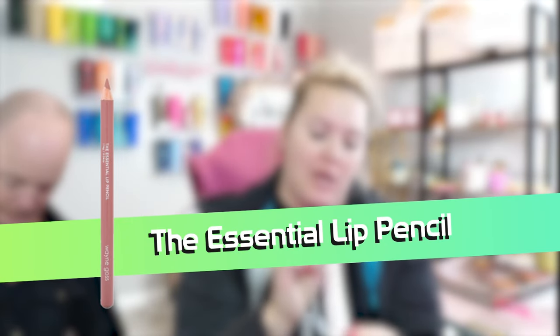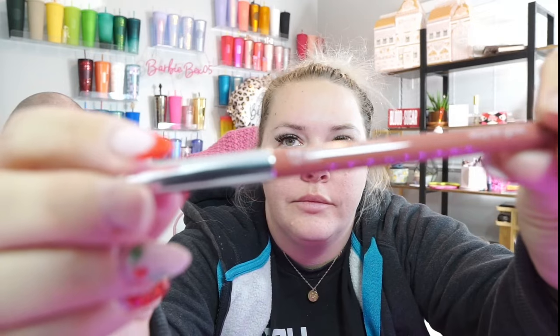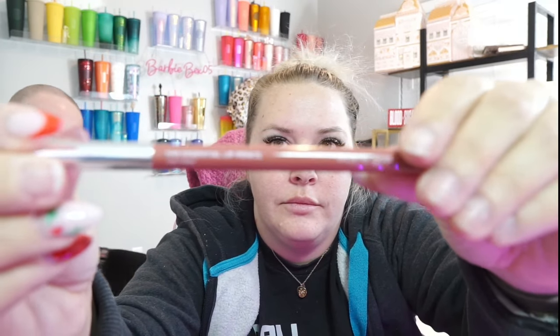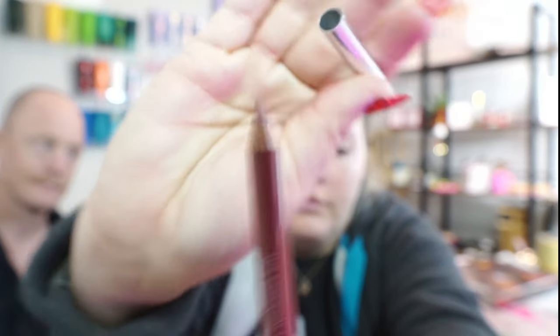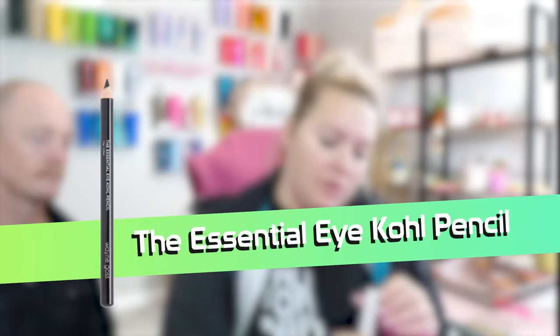This is the Essential Lip Pencil in the shade Mauve — marvelous, darling. It's actually a pretty color. Another pencil, but this time it's the Essential Kohl Eye Pencil, and this is in the shade Precious Opal.